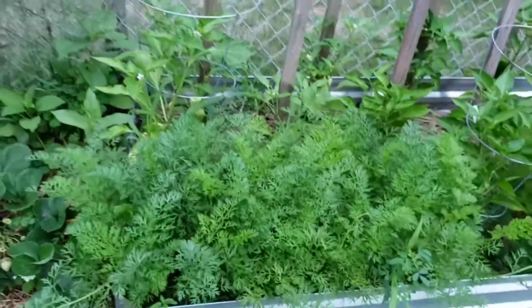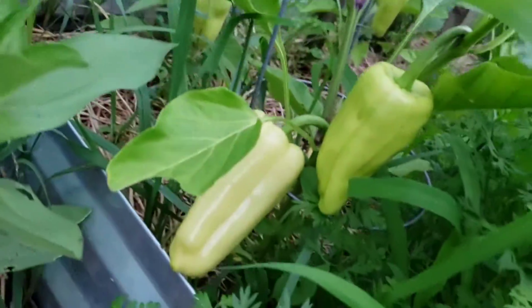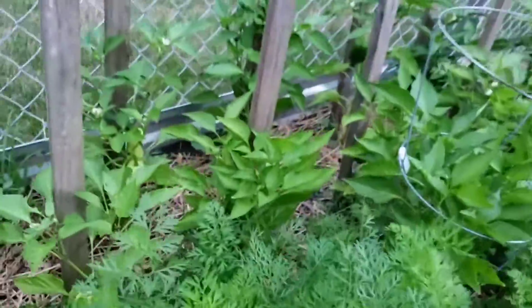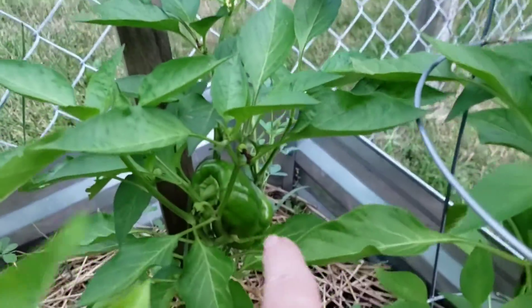Look at my carrots — they're going crazy. Look at the peppers; I think I'll leave that one on, it's got a ways to go. Got banana peppers, a green pepper here, another green pepper, and two more green peppers.